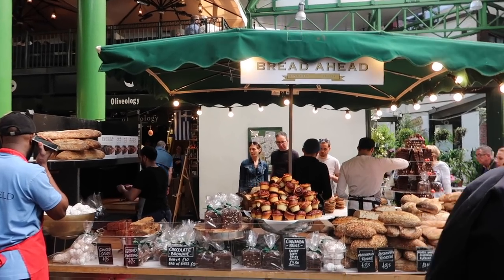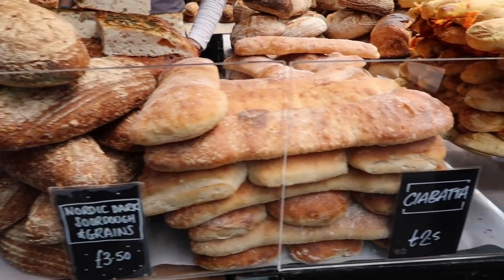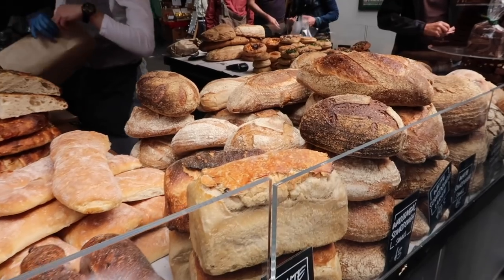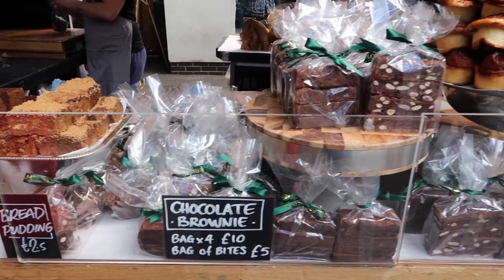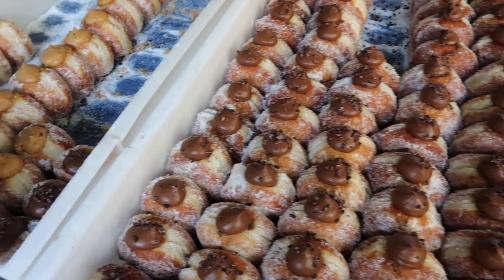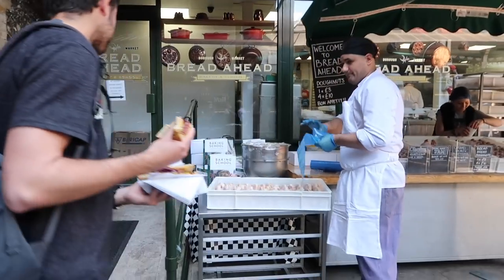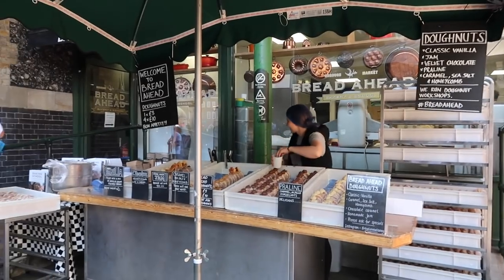The first stop on my Borough Market cake tour was the Breadahead Bakery. The people at Breadahead Bakery are baking some fantastic bread and pastries, but they are also very famous around London for their excellent donuts — and that's the reason why I stopped there. These donuts are definitely at the top of my list and I always buy some when I'm visiting Borough Market. Just go there and you will see why.